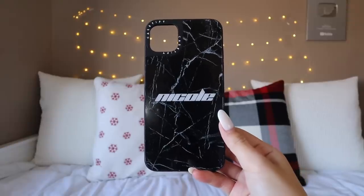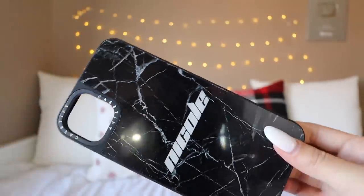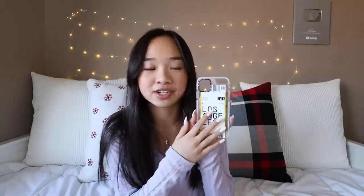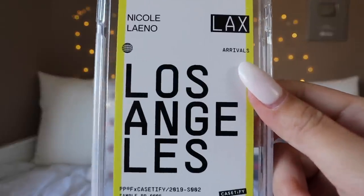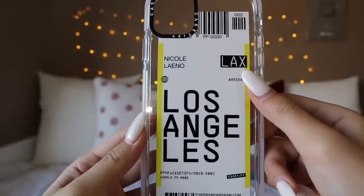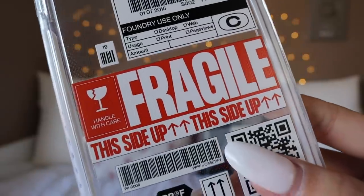The next one I got has a black marble base, and I did customize it — same font as the other one because I just really like it. The next one is a clear case that's super cool, kind of like if you stuck a plane ticket on your phone. I customized it to say 'Nicoleino' as well as 'Los Angeles' because that's where I'm from. Then this last one is also a clear case, kind of like a package was sent to you — it says 'fragile' and has that mailing shipping sticker look.